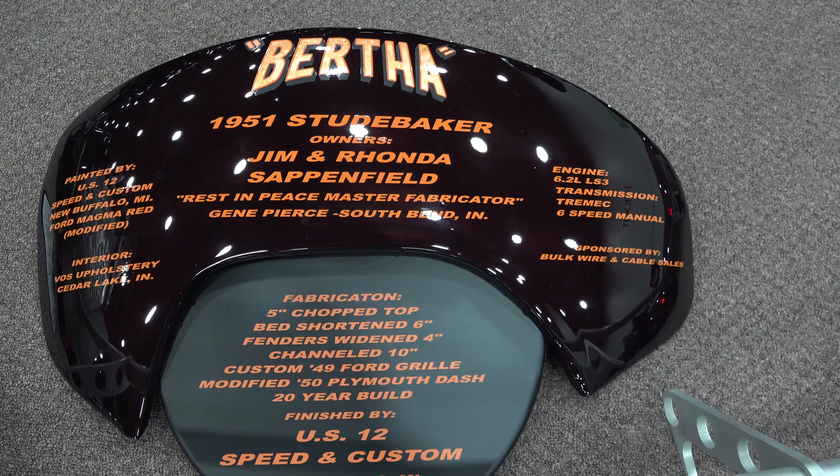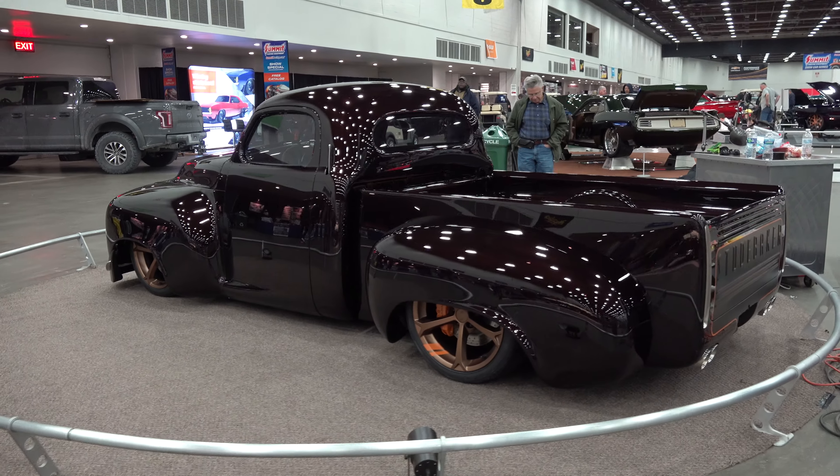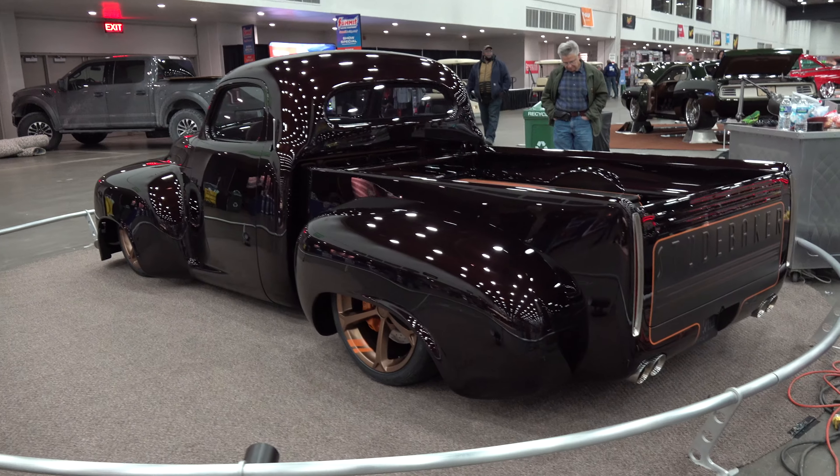When it came to us it had a Nash Rambler grille and front end on it, which didn't quite fit what we like to build. So we went out and tried to find a timeless classic grille. We used a 1949 Ford grille, cut it, modified it, and made it fit our opening. I think it looks pretty cool.